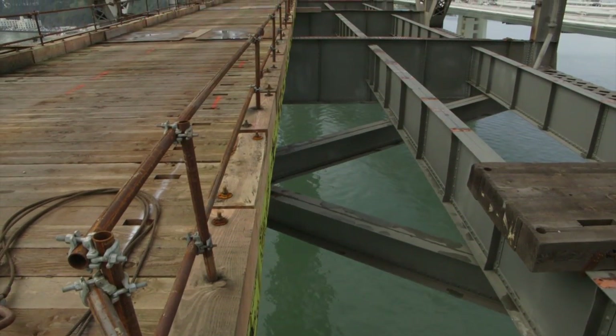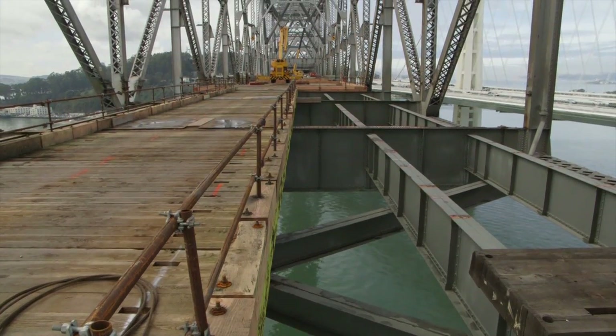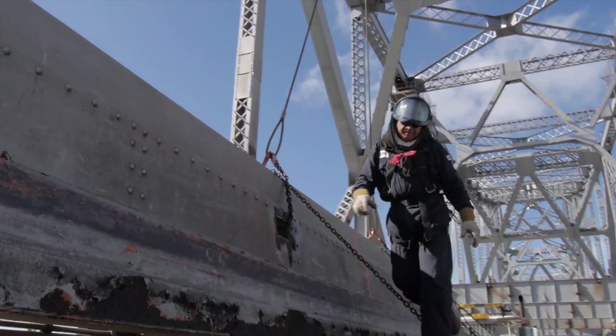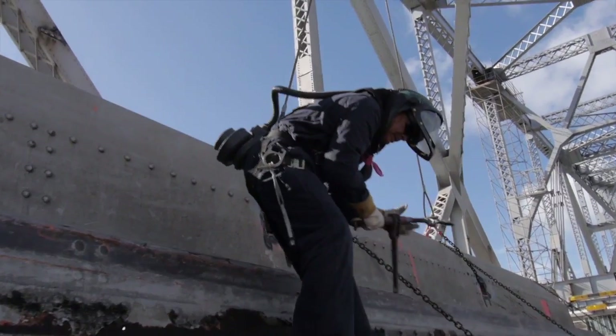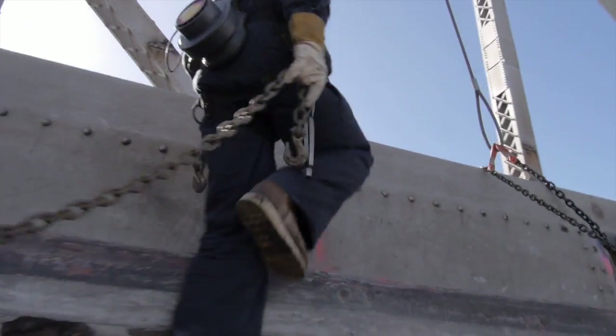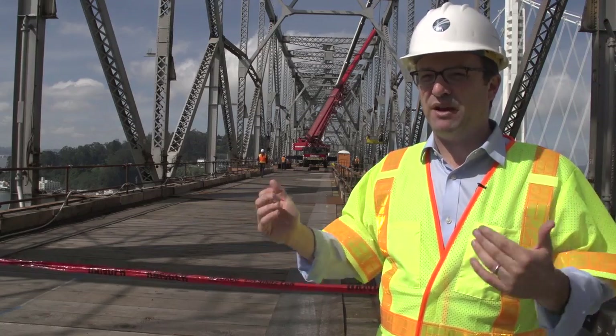It involved a daily rebalancing act. As they removed 2,100 tons of concrete, they had to rebalance the bridge somewhere else. As they took out 375 tons of rebar, they had to rebalance the weight distribution again. Every day, inch by inch, pound by pound, ton by ton.